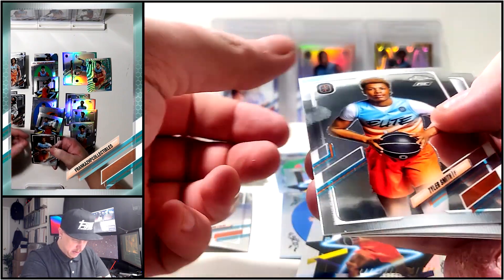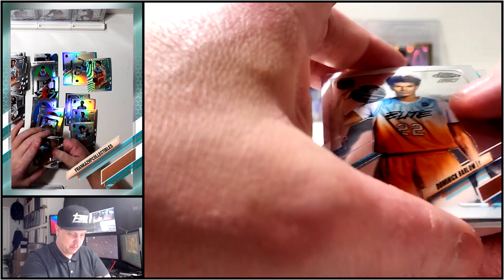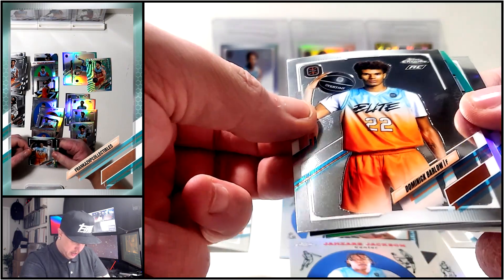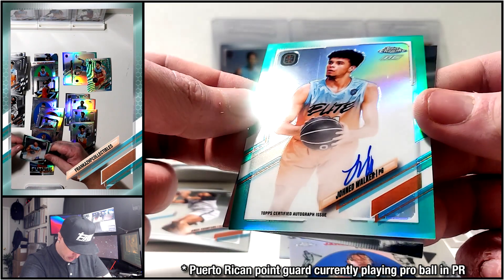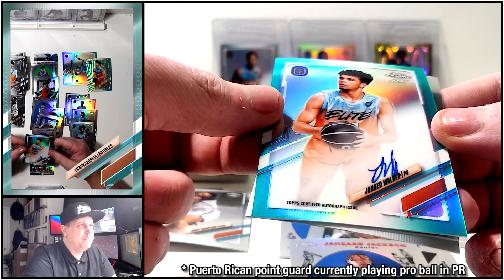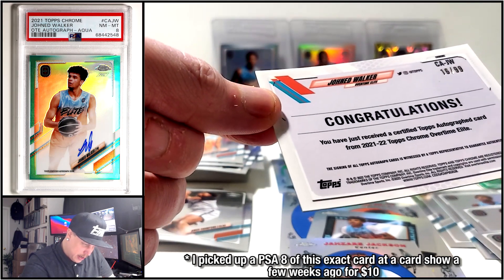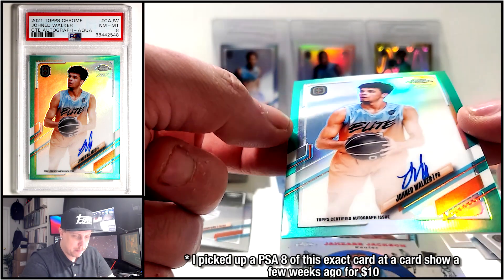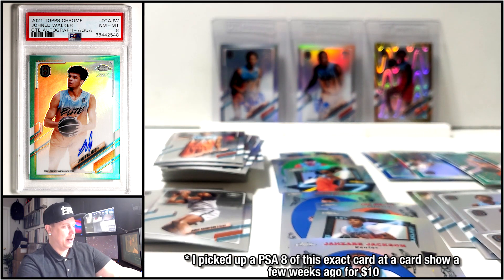Halfway through the box. Tyler Smith, Brian Buley, a Retro, and Gene Montero. Something good in here - another teal, maybe this is an auto. We got Barlow, Future Problems insert. There's our auto: Jonah Walker. This guy's from Puerto Rico, I think - he went undrafted last year and is currently playing in a Puerto Rican pro league right now. He's a short point guard. Not the auto I'm looking for.